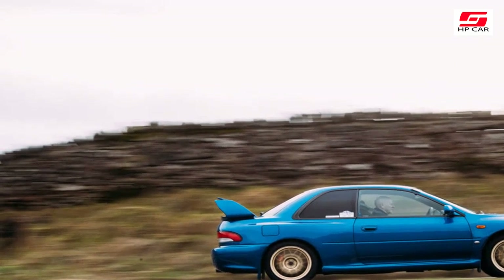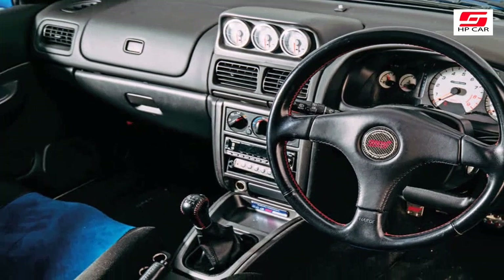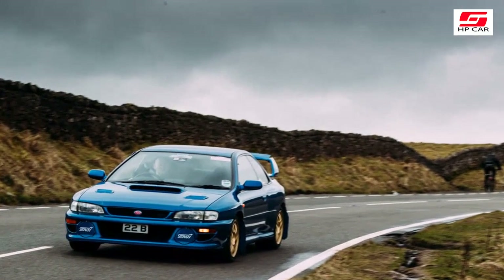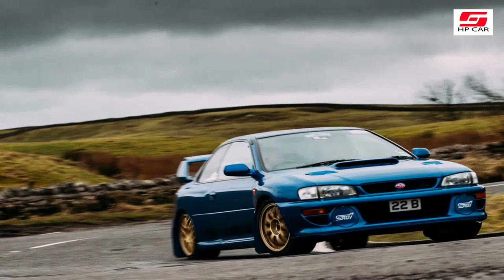WRX STI 2.5, 2016: the most recent WRX STI, which dropped the Impreza name, may not be as revered as some earlier versions, but they are more powerful and easier to live with on a day-to-day basis. What to pay: £20,000.